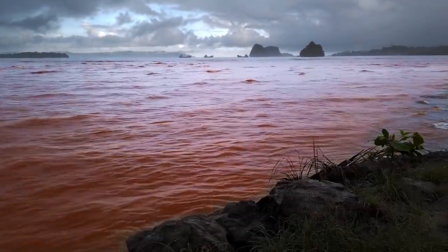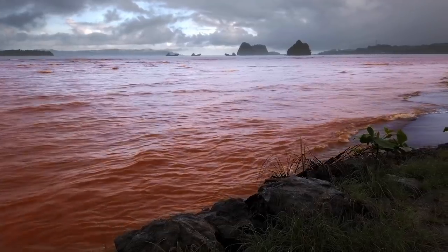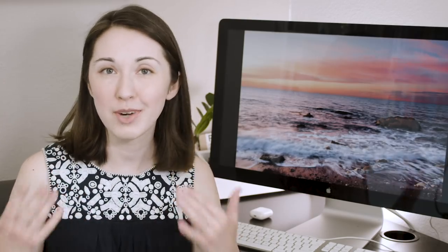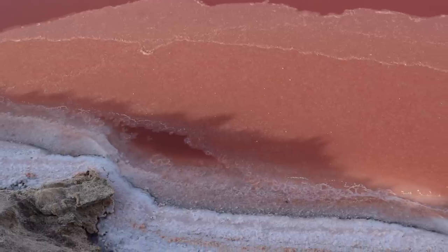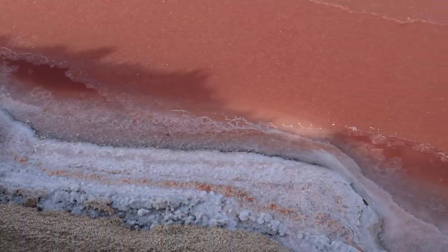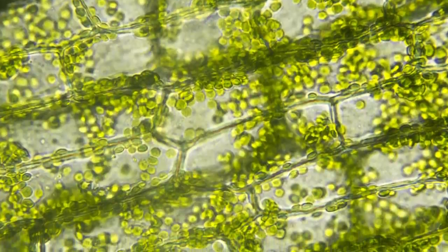Nature often makes things that are beautiful and deadly, and red tides are no exception. Despite what the name says, not all red tides are red. They come in a rainbow of colors including brown, orange, yellow, burgundy, and red, based on the exact algal species causing the bloom. Different species contain different pigments, many of which play a role in helping them capture light for photosynthesis or act like a sunscreen.